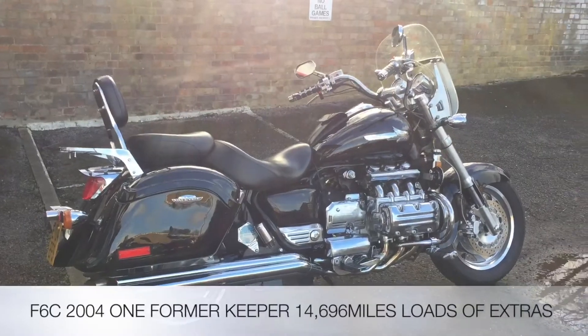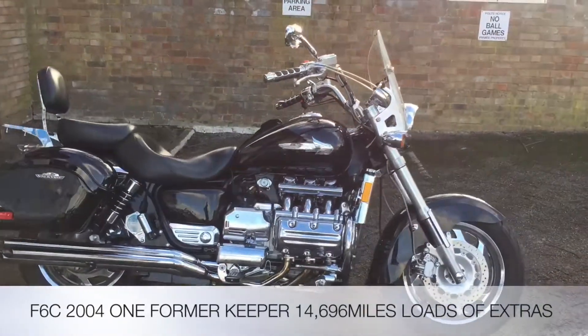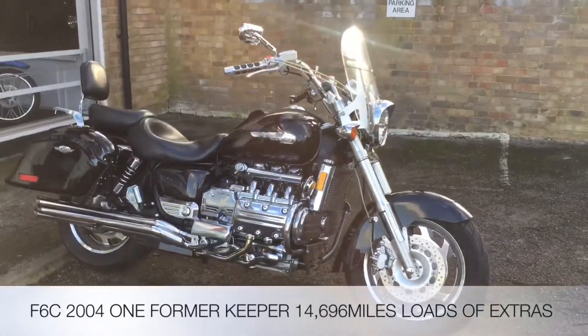Welcome to the 2WC's YouTube channel. Today we're reviewing this F6C 2004, one former keeper, 14,696 Valkyrie.